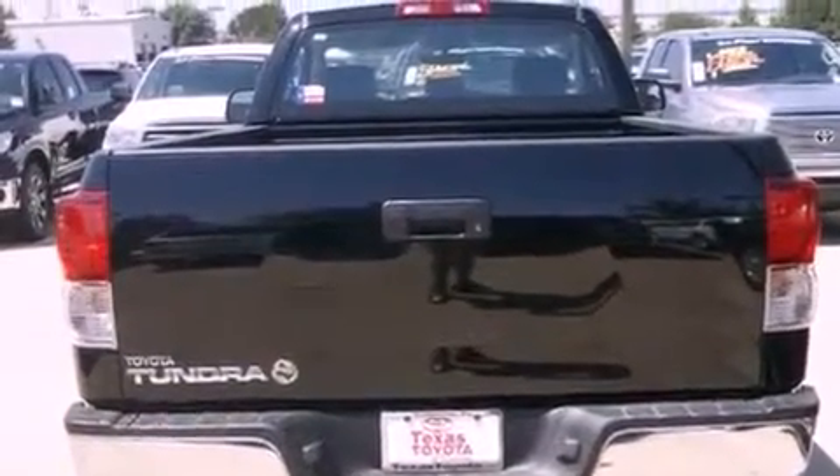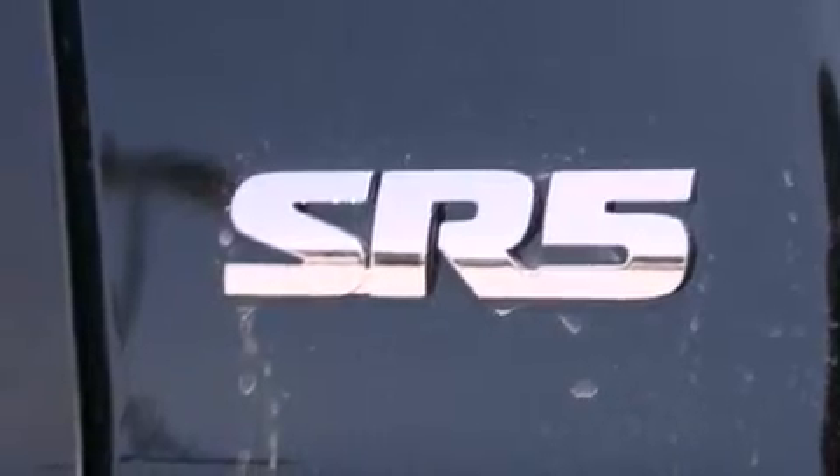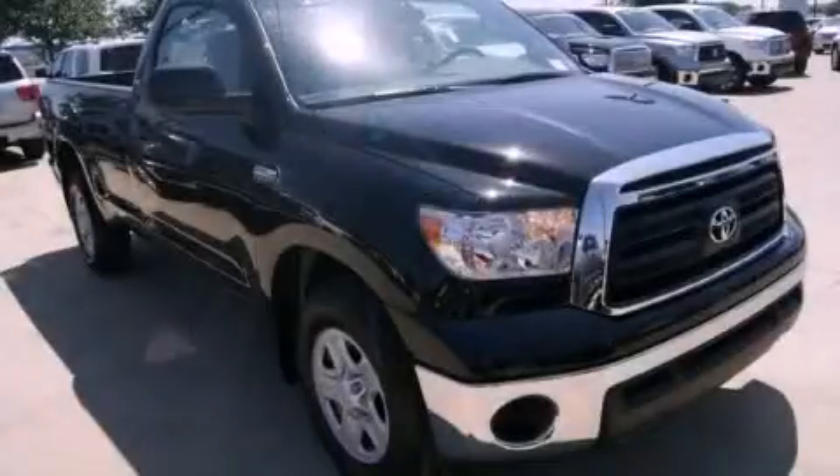Side impact airbags, heated side view mirrors, an illuminated entry system, and air conditioning. Stop by today and test drive this automobile for yourself.